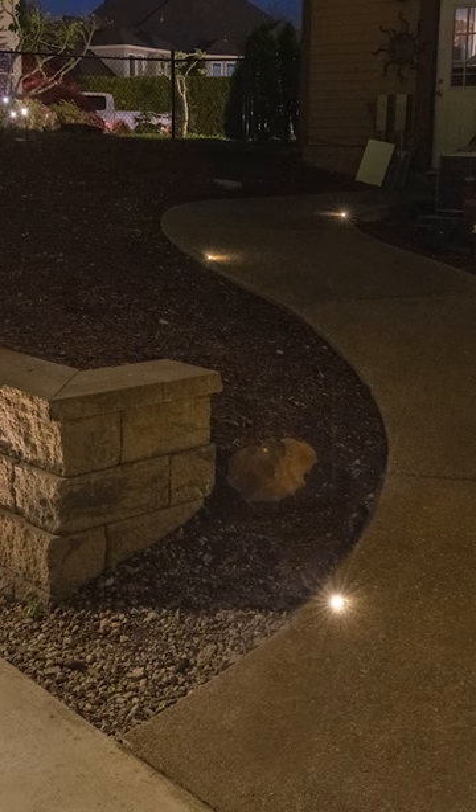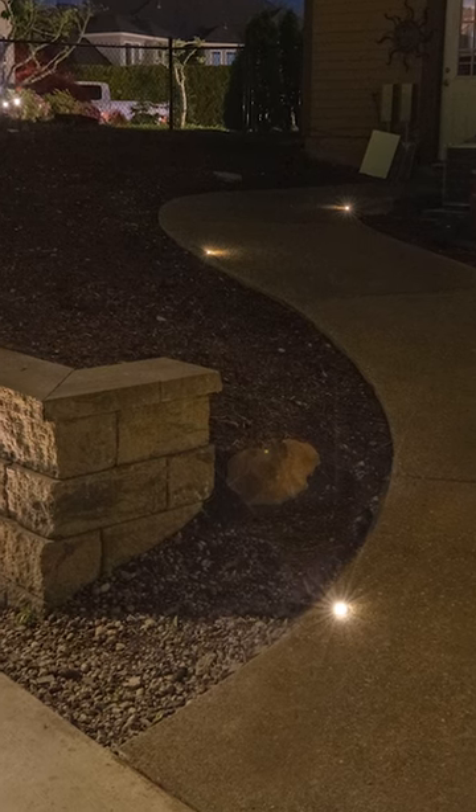The reason we use this light is our client was expressing concern with his kids not being 100% accurate with their shots, and we didn't want the basketball to bounce off, hit a path light and break it.